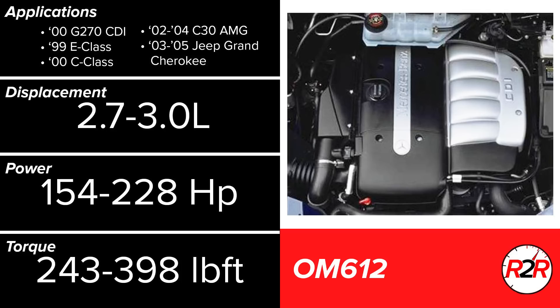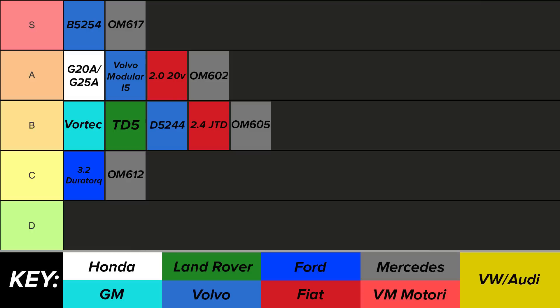Fourth in the Mercedes lineup was the OM 612, another direct-injected turbodiesel that puts out remarkable torque figures. It is however one of the more problematic engines, with various issues to be seen within the fueling system, some oil leaks, and the EGR valve — which seems to be a common theme on these 5-cylinder turbodiesel engines. Although the foundation is still quite good, when compared to what else is on this list, I have to put the OM 612 in the C tier.